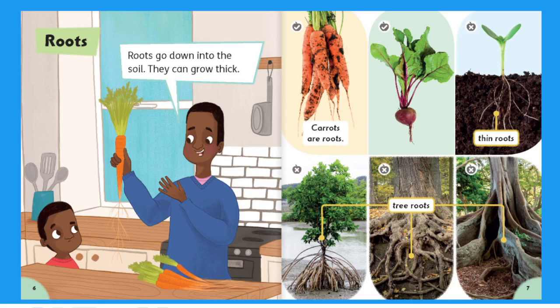Roots. Roots go down into the soil. They can grow thick. Carrots are roots. Thin roots. Tree roots.